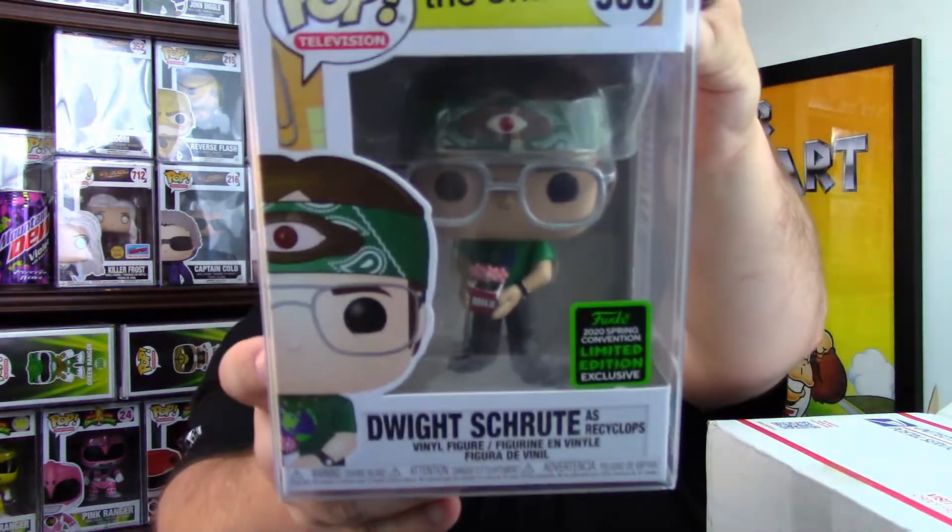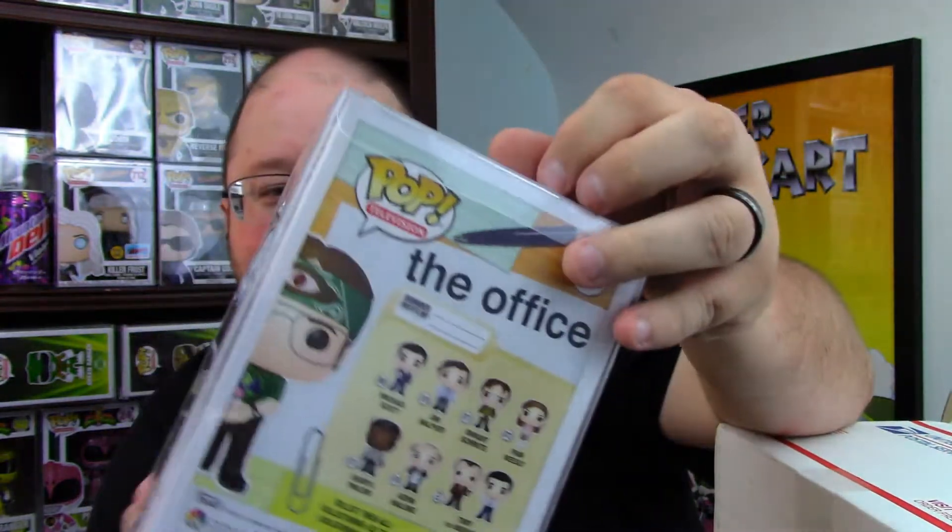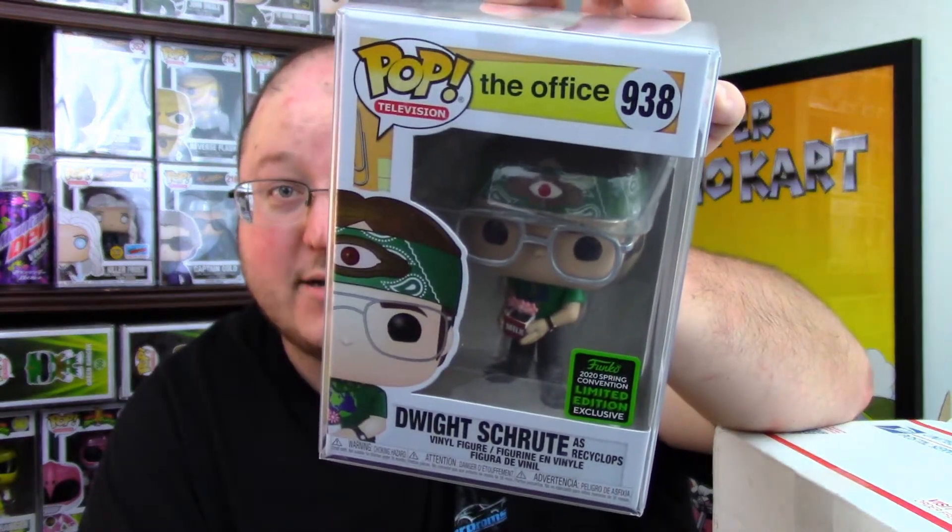I wonder if this is going to be staring at me backwards again. I found the flap. Three, two, one — yes! From the 2020 ECCC, Dwight Schrute as Recyclops version one. Booyah! Awesome. We actually already have one for ourselves and one for the giveaway, so now we will have two for the giveaway.